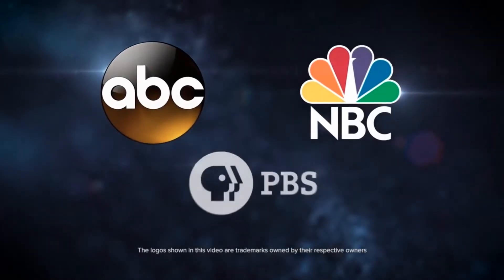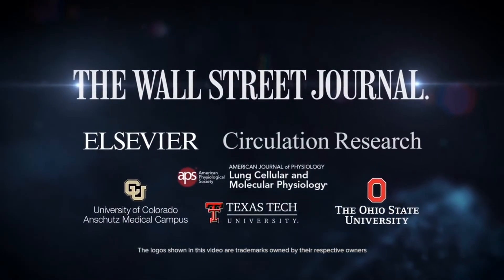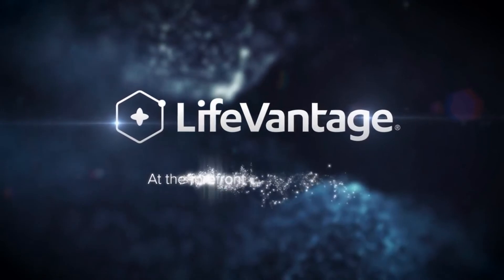Our insatiable appetite to understand the power of NutraGenomics has led to breakthrough products that have been highlighted on national television networks like ABC, NBC, and PBS. They have also been reported in the Wall Street Journal and in peer-reviewed studies published in major medical journals. LifeVantage — at the forefront of NutraGenomics.